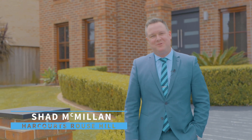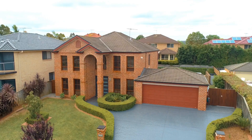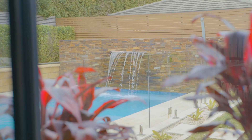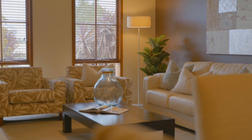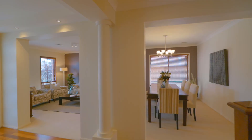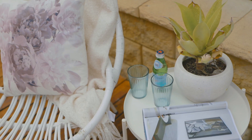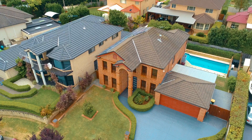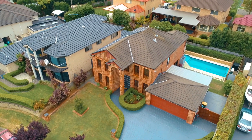Hello, I'm Shad Macmillan from Harcourts Real Estate Rouse Hill, and you're going to love my latest listing right here in Kellyville. 4 Luassa Place is a boutique and beautifully presented double-storey residence. The spacious and light-filled floor plan is perfect for the large or growing family that love to relax and entertain in style. And this well-positioned cul-de-sac is super convenient.